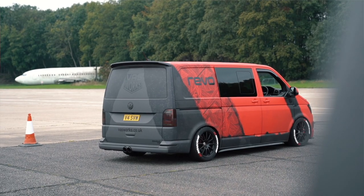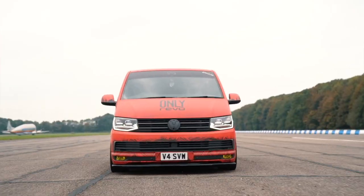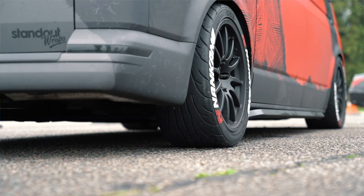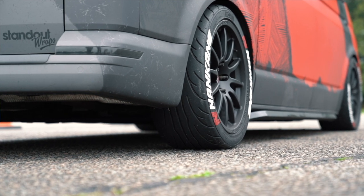Everybody normally associates a van with being a log burner, a diesel powered vehicle — unfortunately not in this case. So originally it started off as a 204 TSI petrol DSG seven-speed combi van. That's what it started off as.